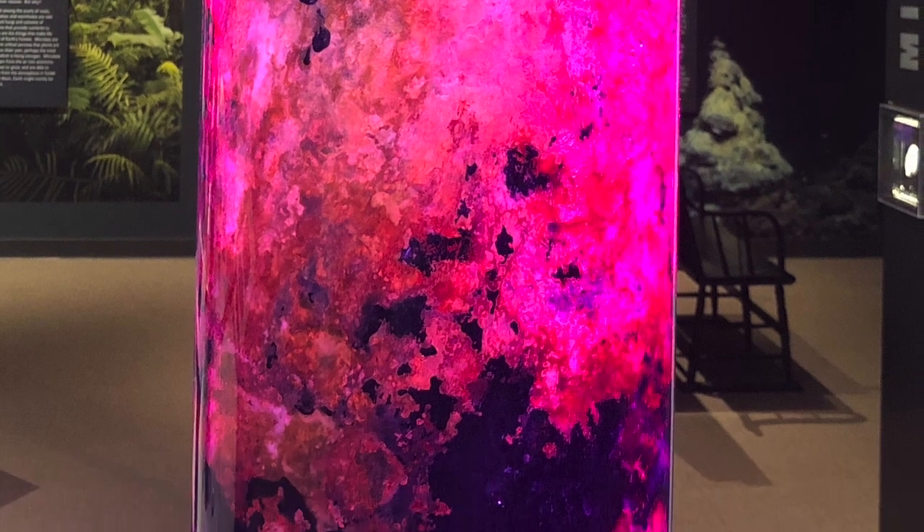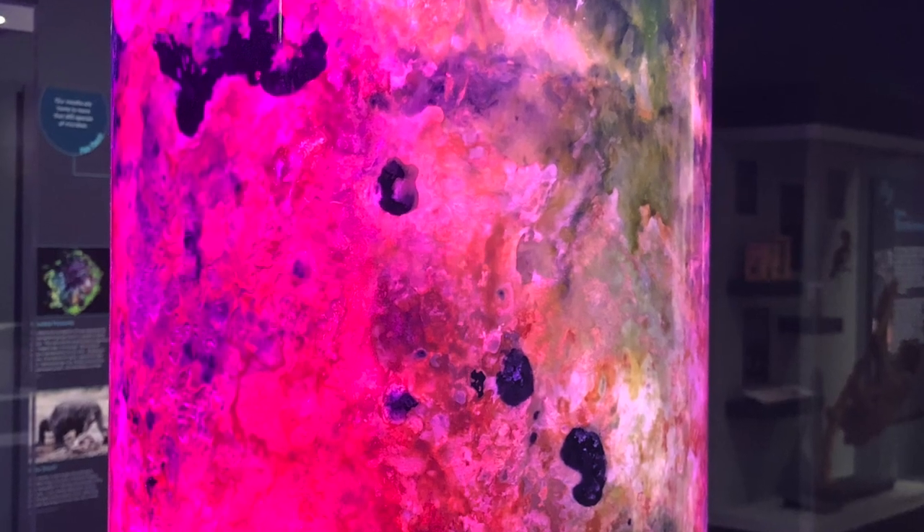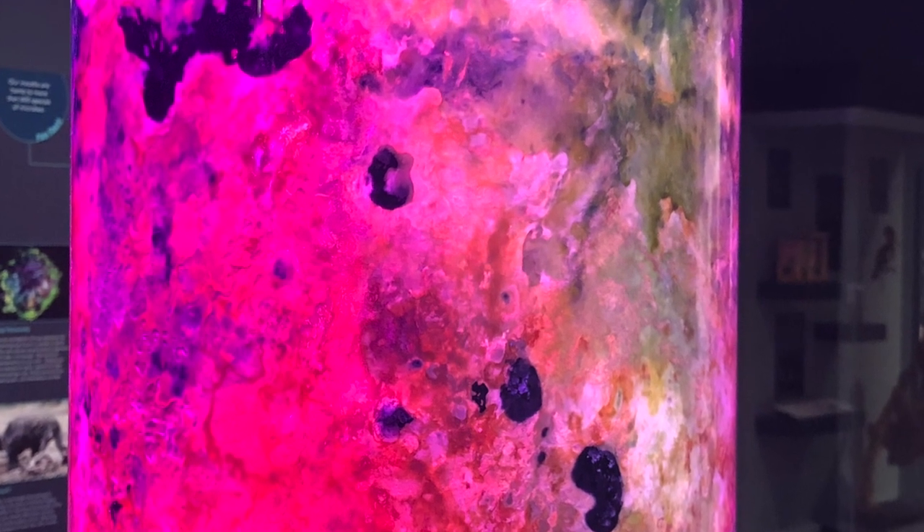Microbes live and work together to provide nutrients for one another. They all fit in different niches within the column. If the microbes were competing with one another, we might expect one species to dominate the entire column. Instead, here at the bottom, we have bacteria that make sulfur and other bacteria that eat it. We have microbes that make carbon and others that eat it.